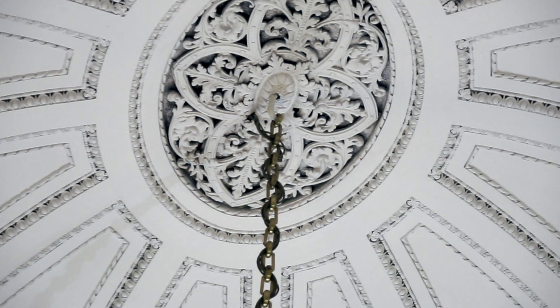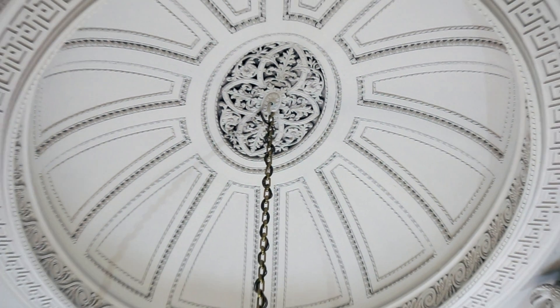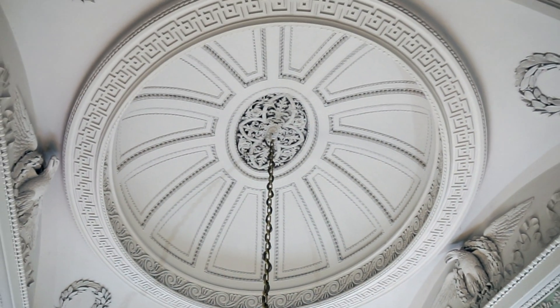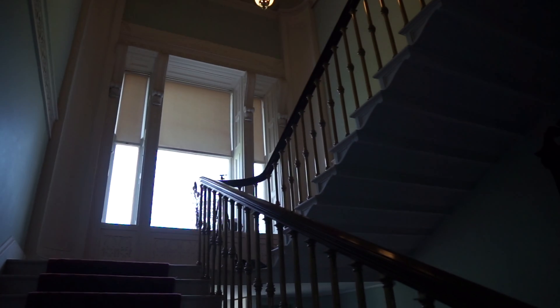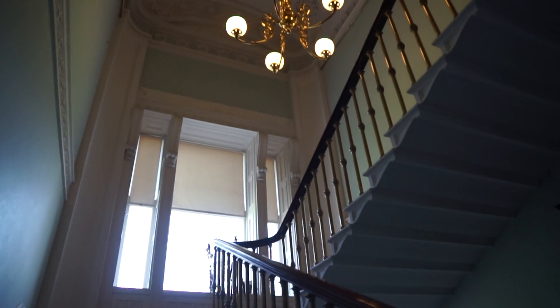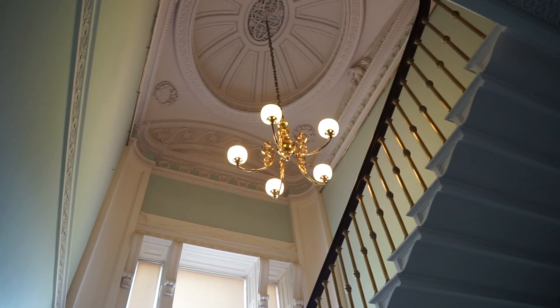The centrepiece of this classical plasterwork can be seen in the dome above the stairwell. What it does is it gives height to the staircase, but also it reminds the family that when they pass on to the next life they are only going in one direction, and that is upwards towards the heavens.